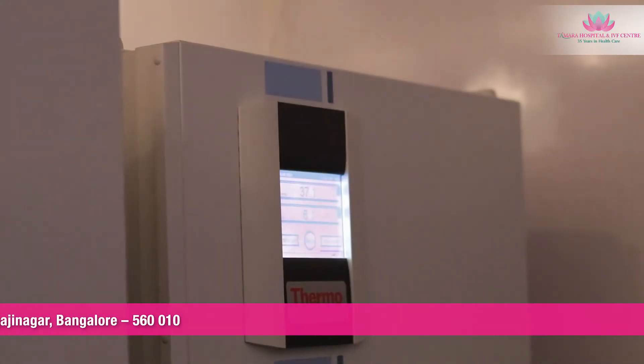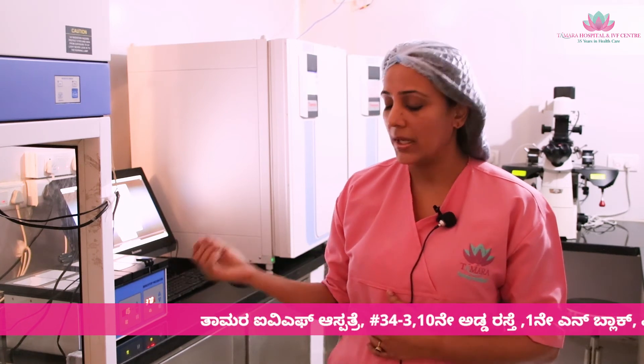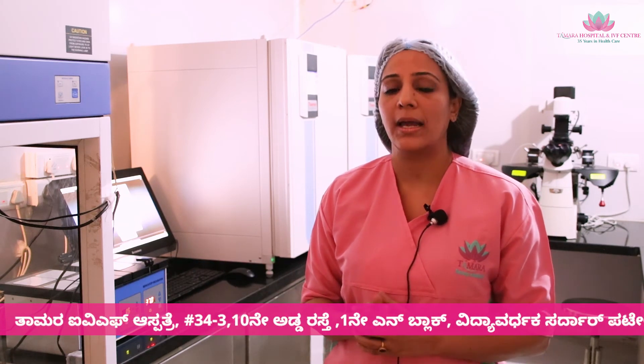These eggs are further cultured in the incubators for the next 3 to 5 days. Depending on the quality of the embryos, they are either transferred on the 3rd day or 5th day into the woman's uterus. The embryos are loaded into the catheter and handed over to the gynaecologist, who with the help of an ultrasound deposits these embryos into the woman's uterus.